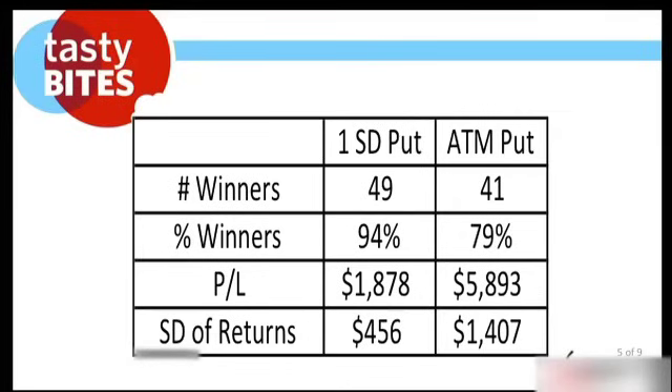It makes sense that the one standard deviation put had more winners. The one standard deviation put had 49 winners and the at-the-money put had 41 winners. The study covered about 52 instances — four years plus the first four months of 2013. Percent winners: 94% for the one standard deviation put — remember, this is a bull market — and 79% for the at-the-money puts.